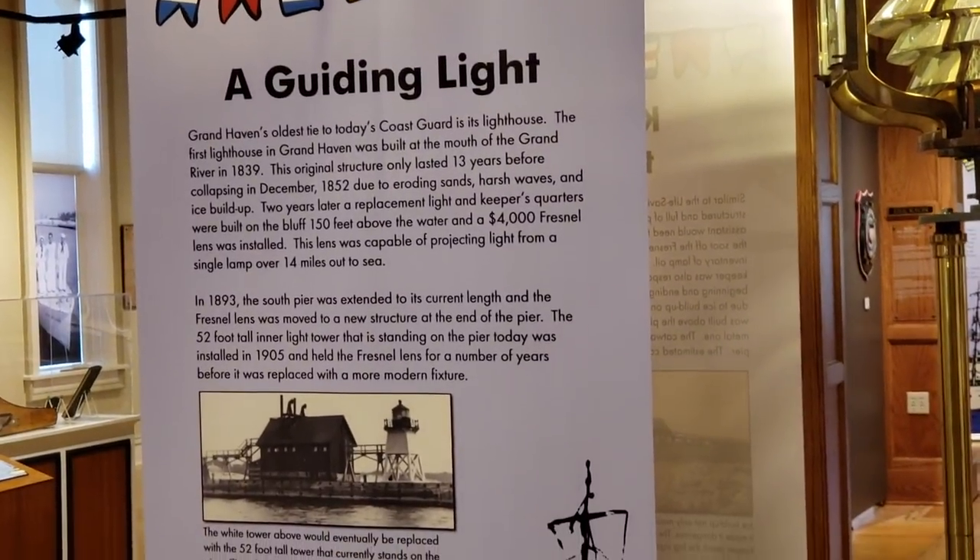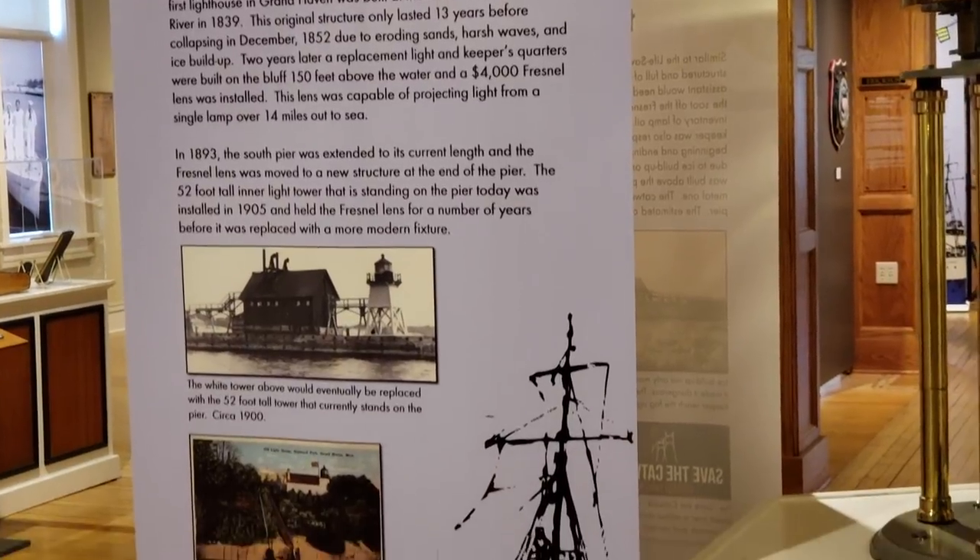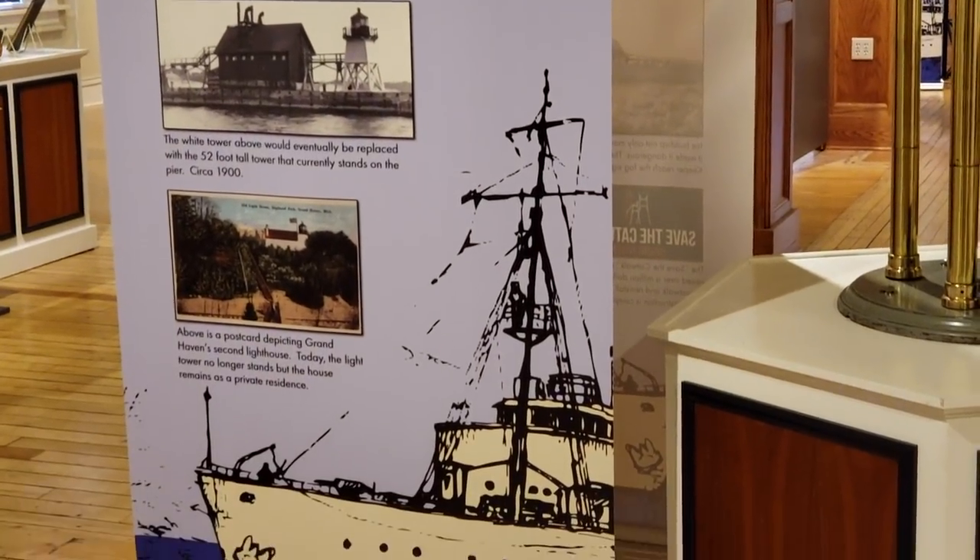I really love the Fresnel lens. I used to work at a lighthouse and it's always had a soft spot in my heart. They're really beautiful pieces of technology and they're just gorgeous to look at too.